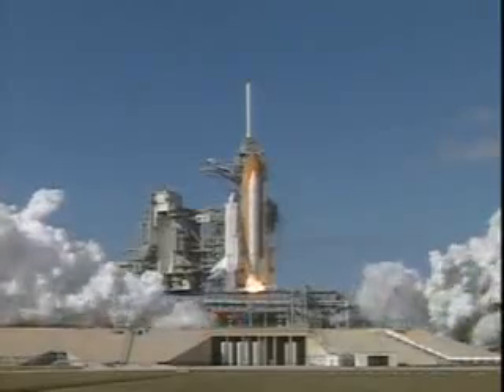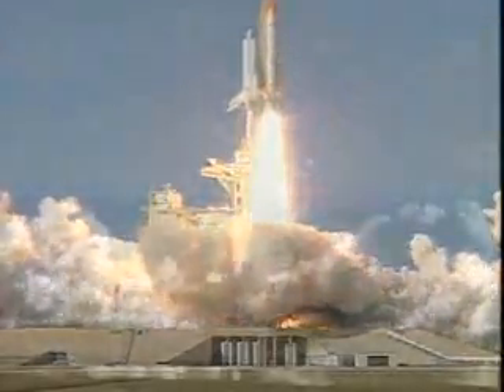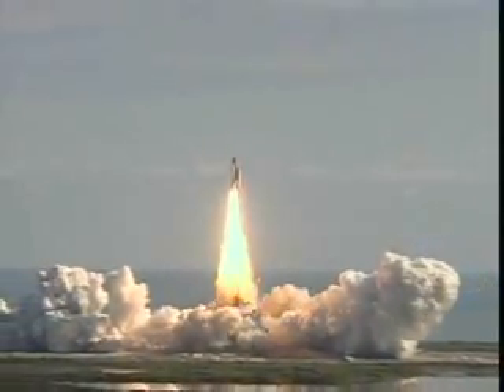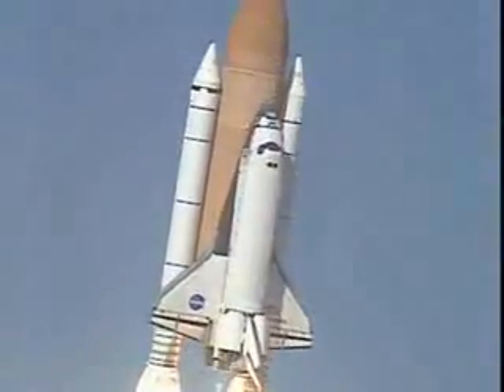We have booster ignition and liftoff of Space Shuttle Columbia with a multitude of national and international space research experiments. Houston now controlling the flight of Columbia. The international research mission finally underway.